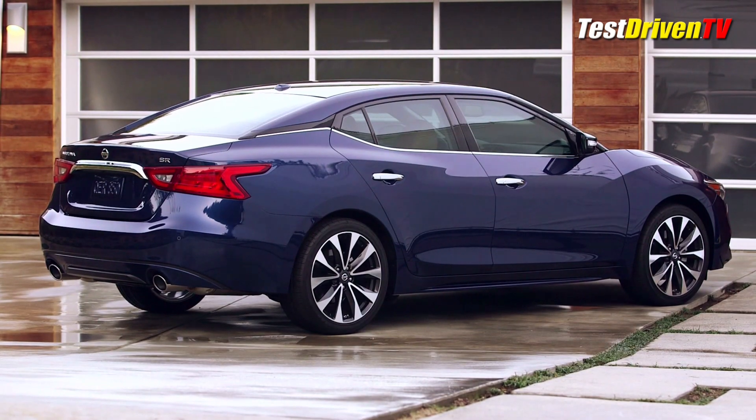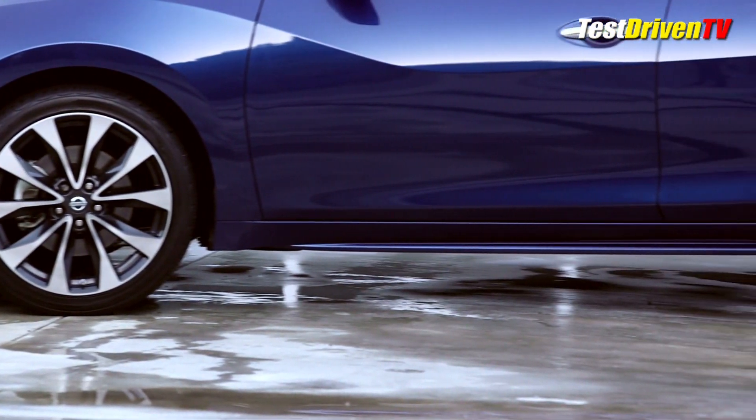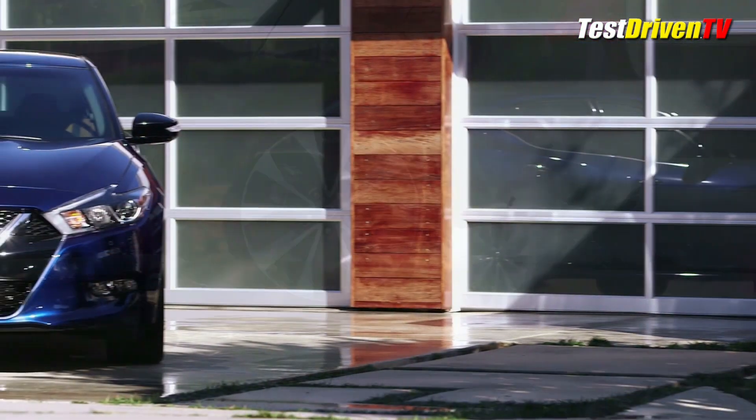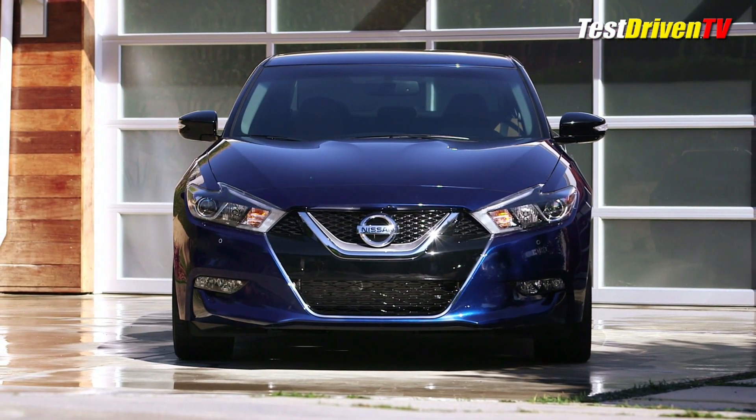The rear doors kick up into the C-pillars in a way that actually channels some Datsun sedan designs from the 1970s. For 2016, the Maxima grows 2.2 inches longer and 1.3 inches lower, but Nissan says it is 82 pounds lighter and offers 25% more torsional rigidity. While it is a significantly large car, the proportions of its new styling make it look smaller than it really is.